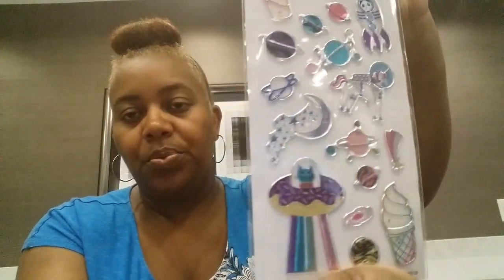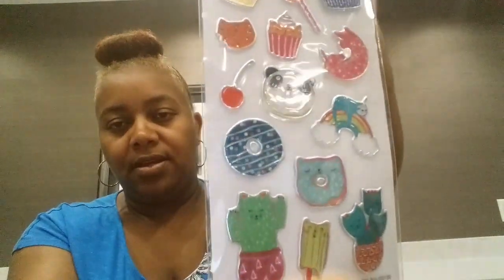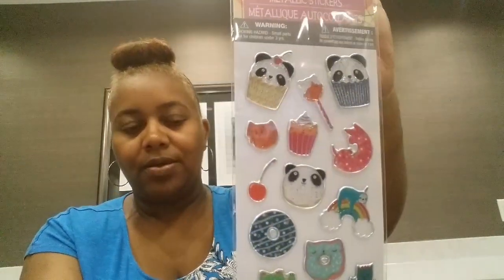Moving on to the last items in this haul — I found the 17-piece metallic stickers. You have like a taco, a rocket, a unicorn, and an ice cream. I thought these were really pretty to put in my friend mail. And then I found the panda cupcakes, and it has like a sloth on a rainbow and little cacti things. I thought that was really cute also.